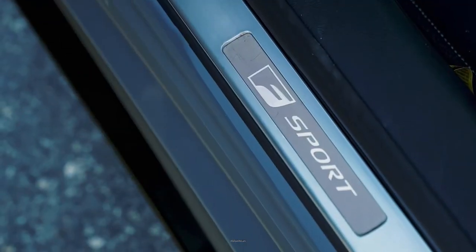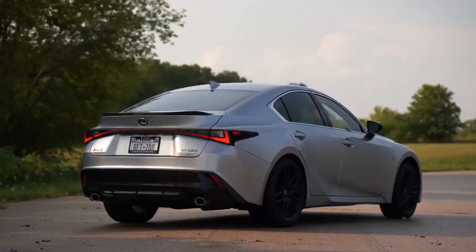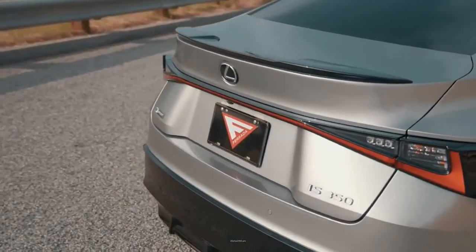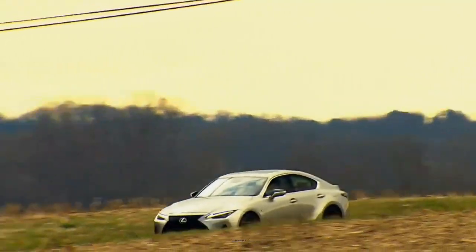Lexus is known for cars with exceptional quality and reliability, and when you drive the Lexus IS, it feels like it will perform flawlessly for decades to come. While we do like the way the IS rides and handles, the underpowered V6 engine limits how much fun you can really have.